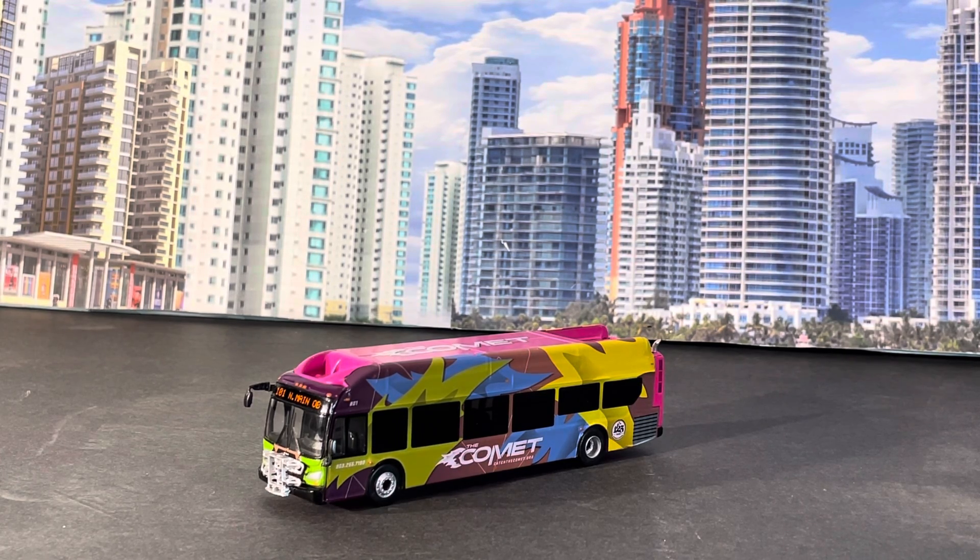Iconic Replicas and Awesome Diecast have again knocked it out of the park with this one. This bus looks absolutely amazing, and this one is close to me because I don't live far from Columbia, South Carolina. I've definitely been down there and seen these buses in person, and this is exactly how the real bus looks — so kudos to Iconic Replicas again.